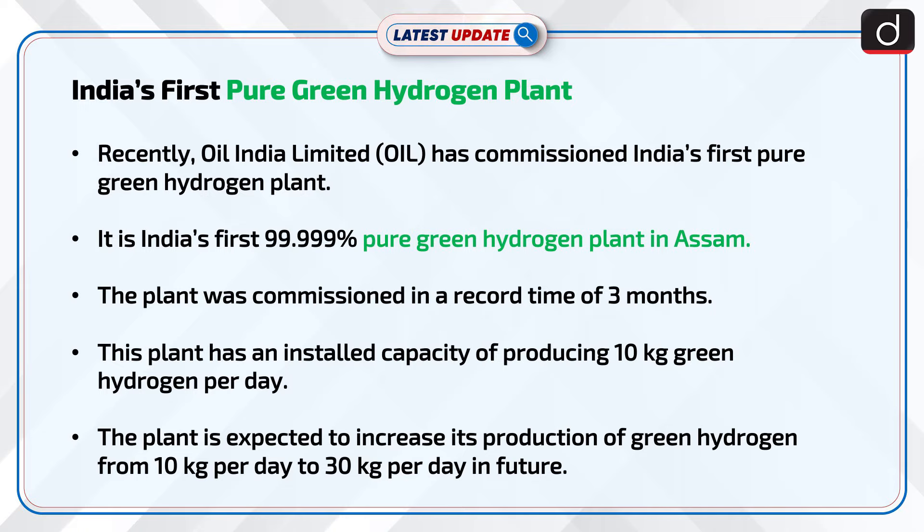The plant is expected to increase its production of green hydrogen from 10 kg per day to 30 kg per day in future.